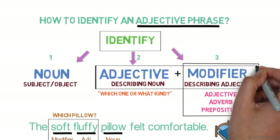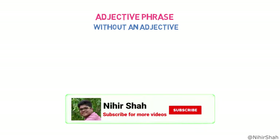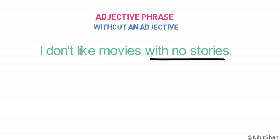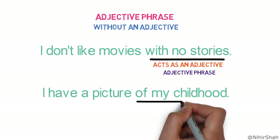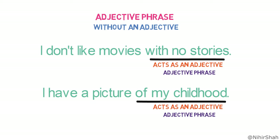In this way, with the help of adjectives and modifiers, we can have an adjective phrase in a sentence. Please also note that there could be situations where an adjective phrase is made without the help of an adjective. For example, 'I don't like movies with no stories' — the phrase 'with no stories' describes the kind of movies and acts as an adjective, so it's an adjective phrase even though it doesn't contain any adjective. Similarly, 'I have a picture of my childhood' — the phrase 'of my childhood' describes the kind of picture, so it's an adjective phrase. The main requirement for a phrase to be an adjective phrase is that it should function as an adjective in the sentence.